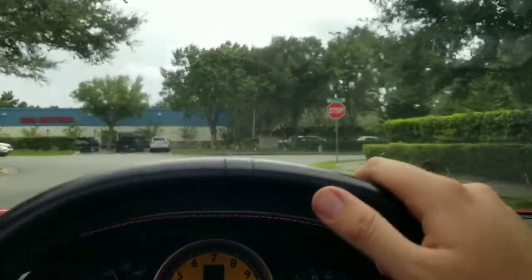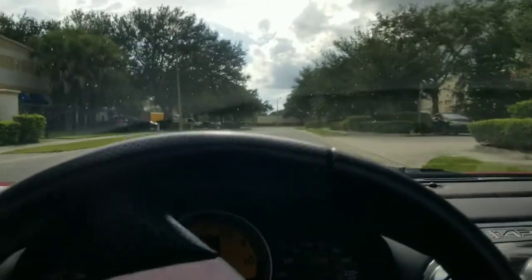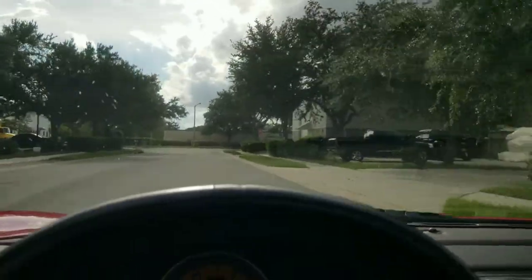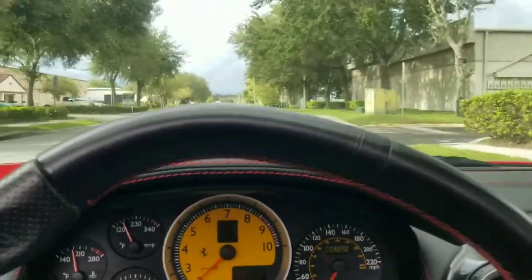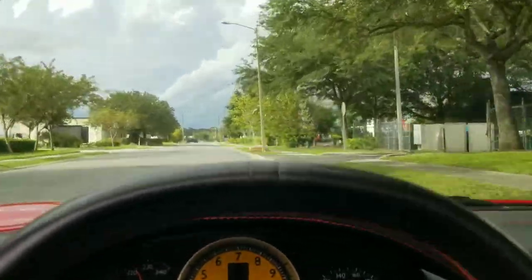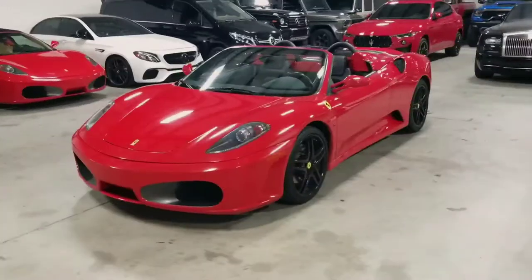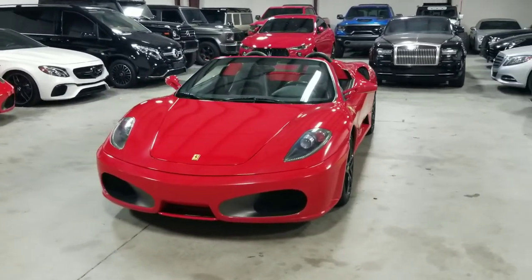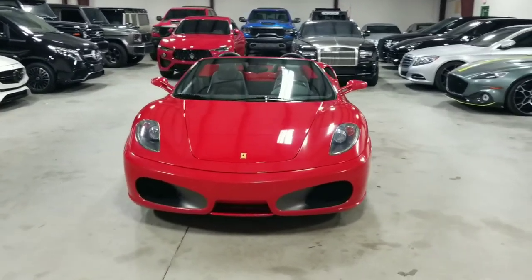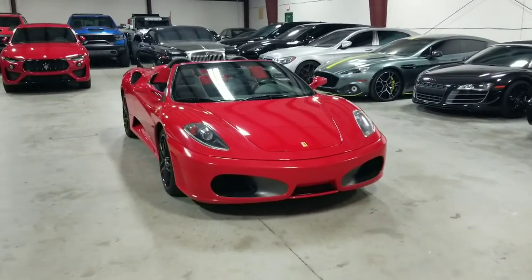Nowadays, with car manufacturers starting to go more electric or at least hybrid, this vehicle and these types of vehicles are getting harder and harder to find. With this example having only just over 9,000 original miles and being so clean, I would say it is a collector's worthy F430 Spyder. Not to mention that it sounds absolutely amazing. This is our 2005 Ferrari F430 Spyder. If you'd like to see more pictures, you can do so on our website, mmgcars.com. If you have any further questions or inquiries, please give us a call, text, or email us and we'd be happy to help you.